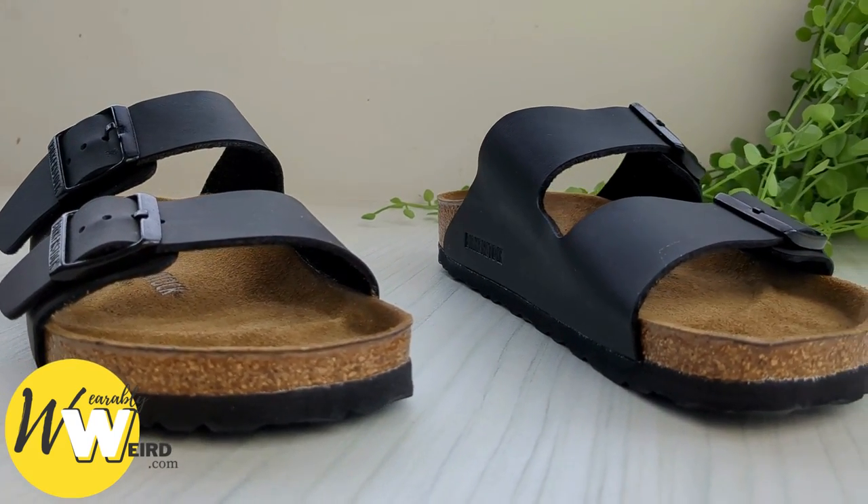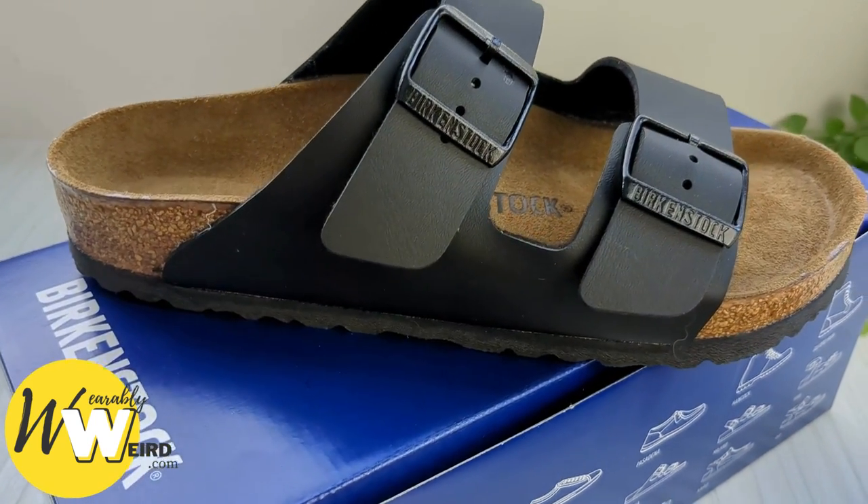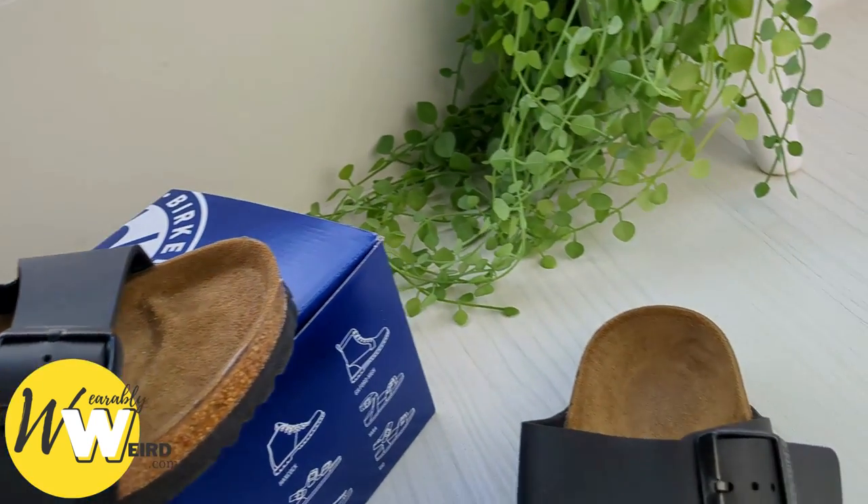Don't forget to check out the link in the description for ways that you can deodorise your Birkenstocks at home. If you found the info in this video helpful, please hit the like button to help it reach more people. Thanks a lot, and enjoy your Birkenstocks.